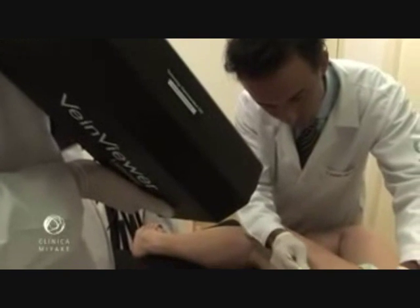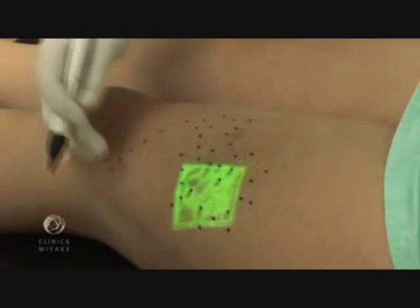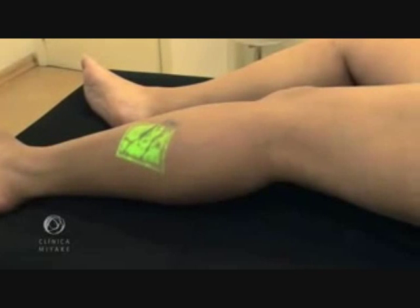This shows the mapping prior to surgery. We foresaw this device as a milestone in phlebology. And after working for more than two years with it, we noticed that our practice has improved, as well as our results.